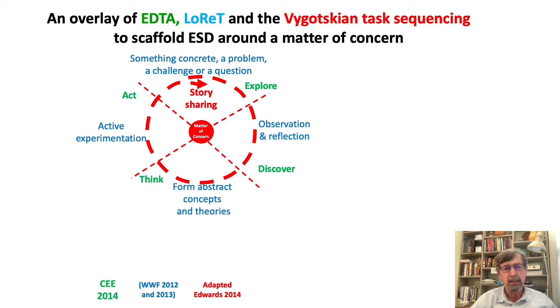What we realized here is that we were getting into the heart of the pedagogical aspects of starting with story, then finding out more, then working things out together, and trying them out.